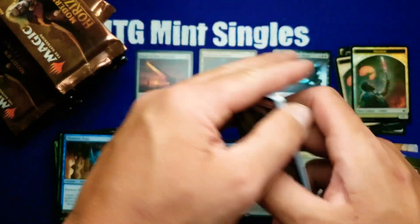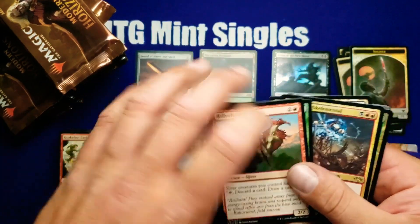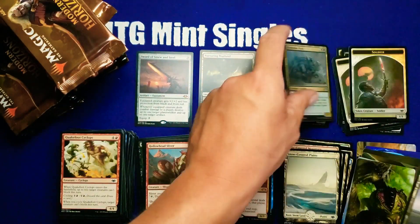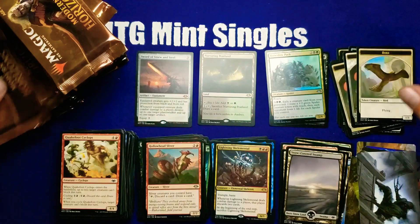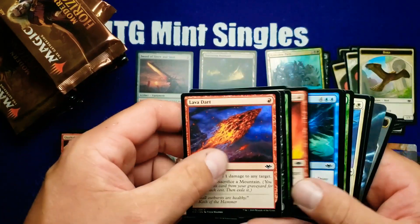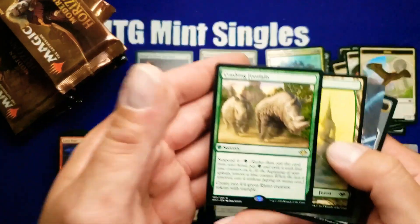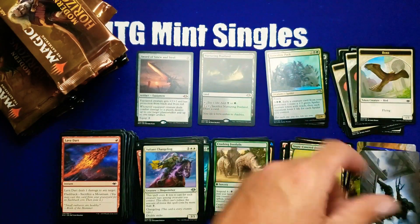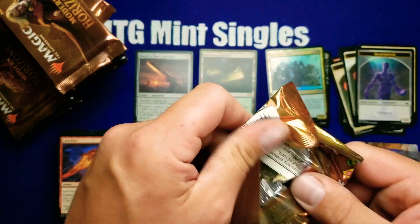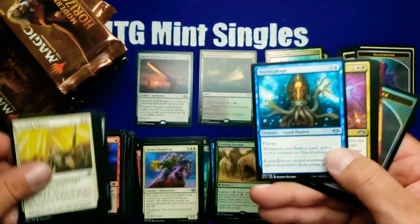This whole set is probably going to go crazy as soon as they turn the valve off and stop allowing product to come through. Lightning Skeletal. Crashing Foothills — it's been going up recently; it was like a bulk rare when the set first came out and now I think it's like a buck or two. Definitely on an upward trend.